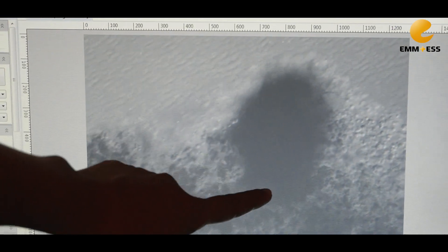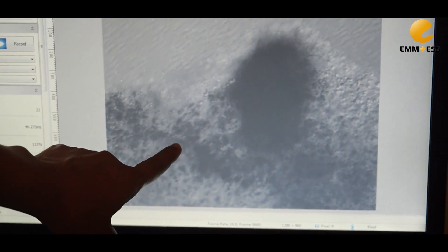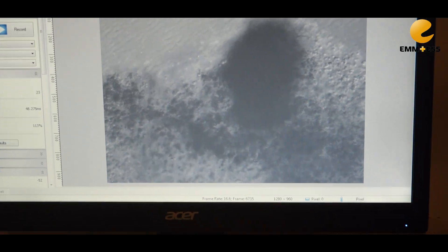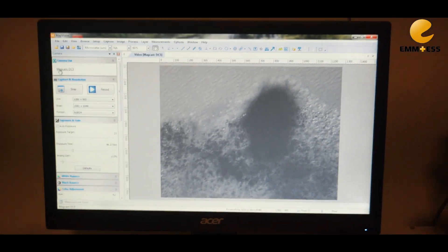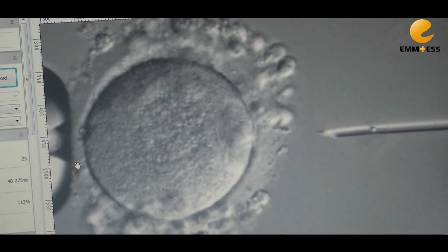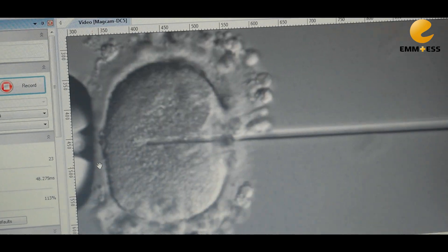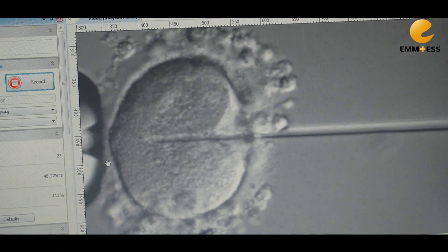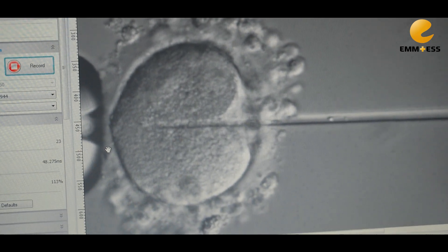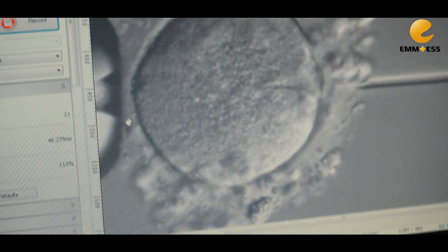If you look at this one, the cumulus cells are darker, so this may be an abnormal egg. Looking at the patient's factors, success depends upon a lot of factors — egg quality, sperm quality, and the endometrium quality are all very important.